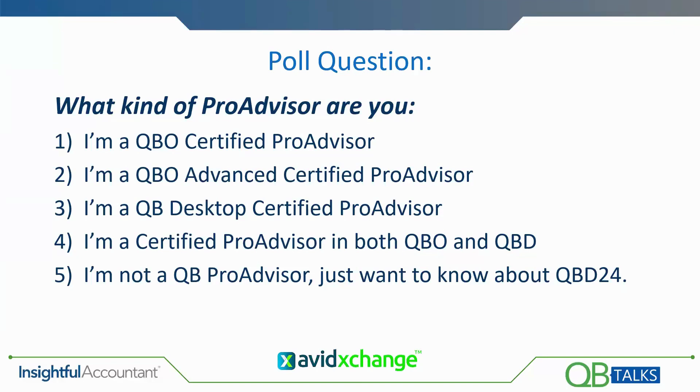It's important you do these polls because we are giving CPE away today and you have to complete a minimum of three of the six polls and be here for at least 50 minutes. About 25% of our audience is QBO or Advanced QBO. Only about 16% is Desktop Certified ProAdvisor. 36% are certified in both. And 14% of our audience today is just here to find out about it — they're not ProAdvisors at all.